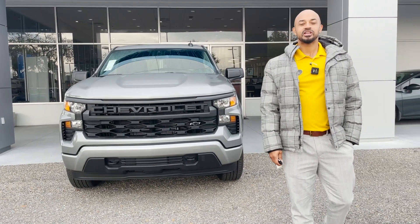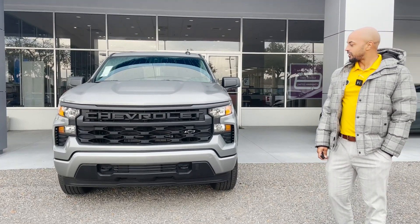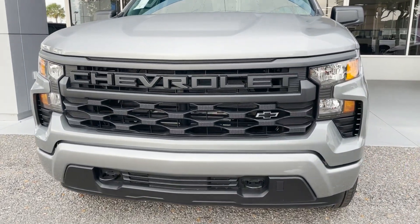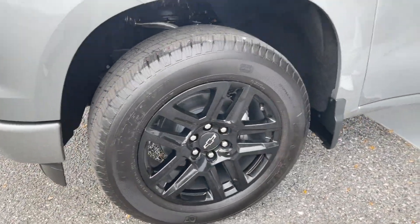Hey, I'm Peter down here at George Moore Chevrolet, and we have a 2023 Silverado Custom four-wheel drive. Steel gray metallic with Chevrolet going across the front, black bow tie badging, black recovery hooks, halogen front headlamps, black aluminum rims, and Silverado badging.